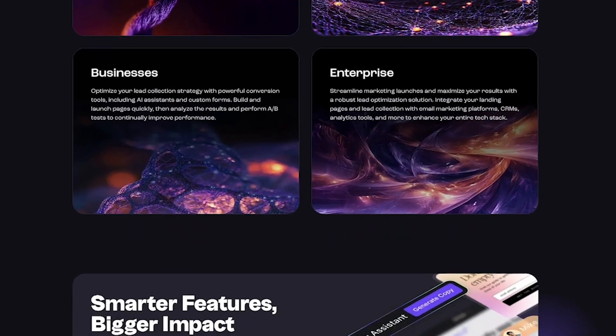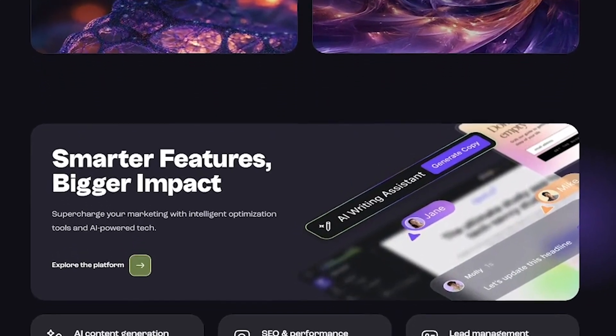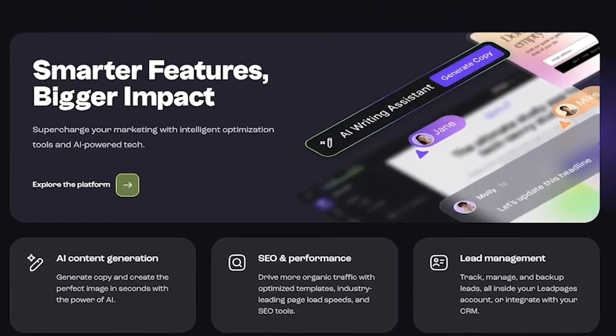Conversion-optimized landing pages, built-in A/B testing, AI writing assistance, CRM and email integrations, real-time performance analytics, mobile-responsive and fast-loading designs.